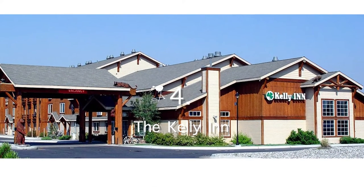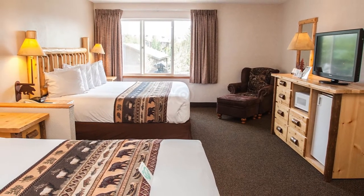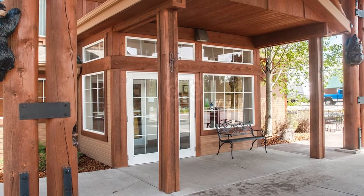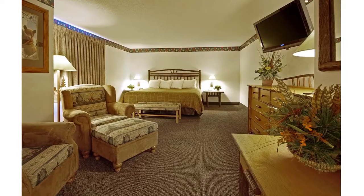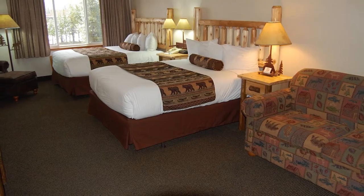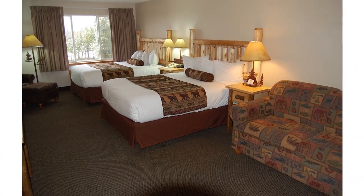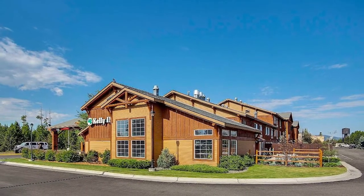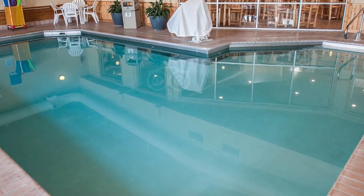Number 4 on our list: The Kelly Inn. The Kelly Inn West Yellowstone is the closest hotel to the west entrance of Yellowstone National Park and very convenient to local shopping and restaurants. Located directly across the street from the IMAX Theatre and the Grizzly Wolf Discovery Centre, two of the most visited attractions in West Yellowstone. Known for its rustic exterior featuring many carved wooden bears and other animals, the hotel offers a pool and free breakfast, which will help make your West Yellowstone trip additionally gratifying.